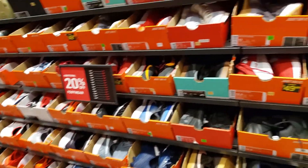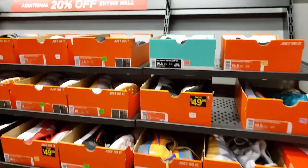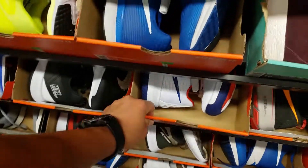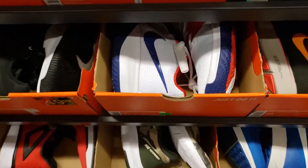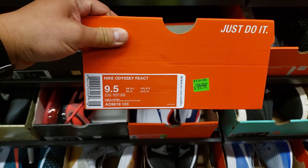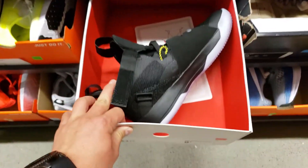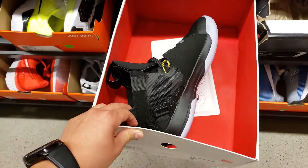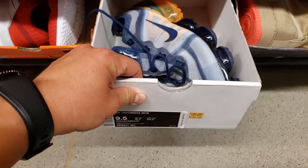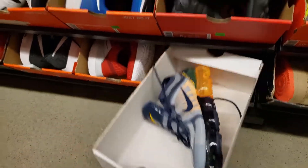So we're in size 10, 10 and a half. I got two MVP passes — they expire tomorrow, so I got to find something. Flytras, $54 — might be something — 20% off, so that's like $44. Odyssey React going for $70 — that's $14 off, so $56. These were a total ripoff at the last outlet. VaporMax 2019, $140 — cut that 20% off — still over $100.